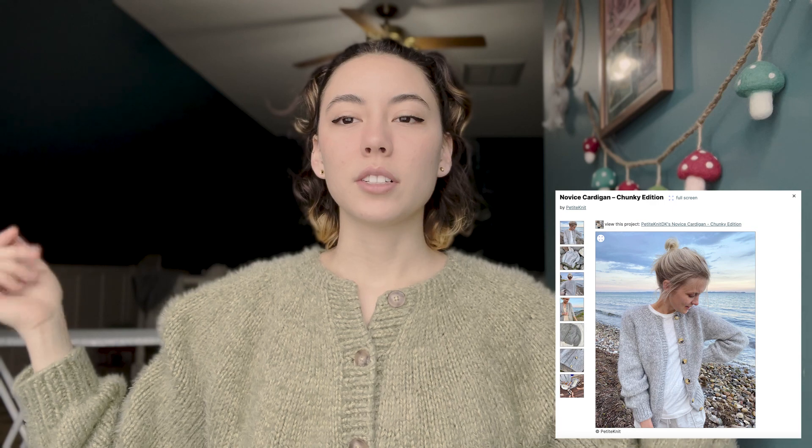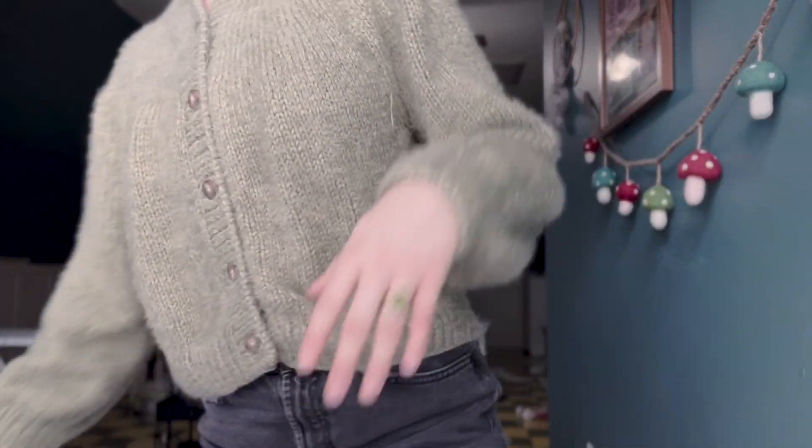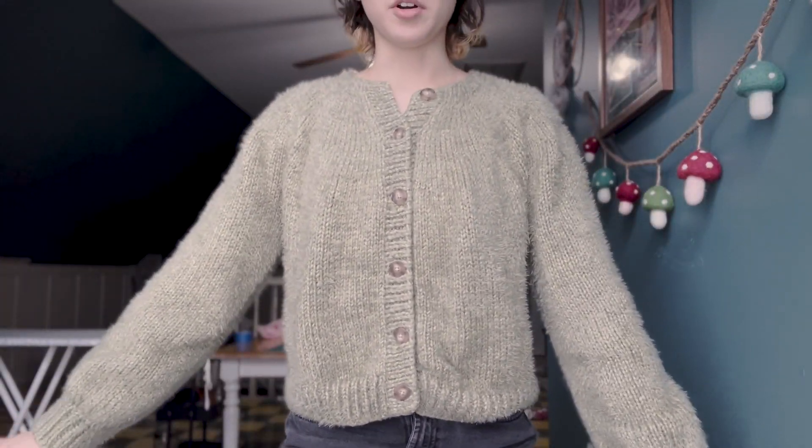Today, should I start with what I'm wearing? I'm wearing my Novice Cardigan by Petite Knit in Red Heart Hygge. The colorway is Ivy. It's super warm and I finally put the buttons on it, so now I have a finished cardigan. It's really soft, I really like it. I don't think I'm a circular yoke girly — I prefer raglans or drop shoulders — but I'm still gonna wear it because I made it and I love it.